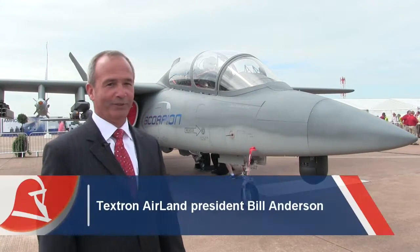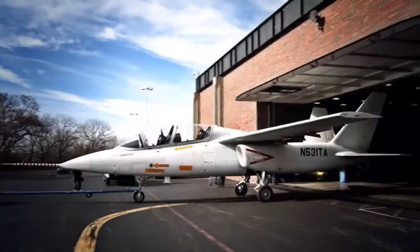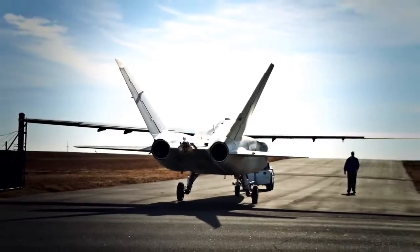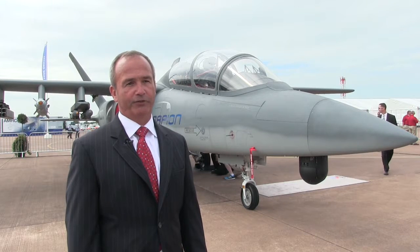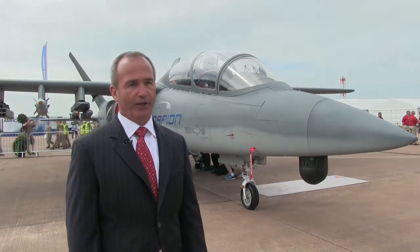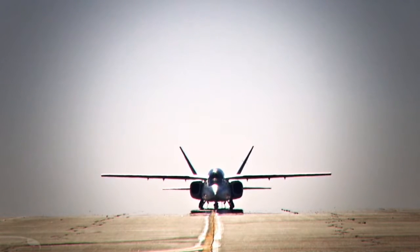I'm standing here at the Royal International Air Tattoo in front of the Scorpion Jet, which is a commercially funded and commercially derived ISR strike tactical airplane. Textron Incorporated decided that we needed to bring an affordable multi-mission relevant aircraft to the defense market, both for the United States Department of Defense and the international market. Not everyone can afford to purchase and operate our fourth and fifth generation fighters.